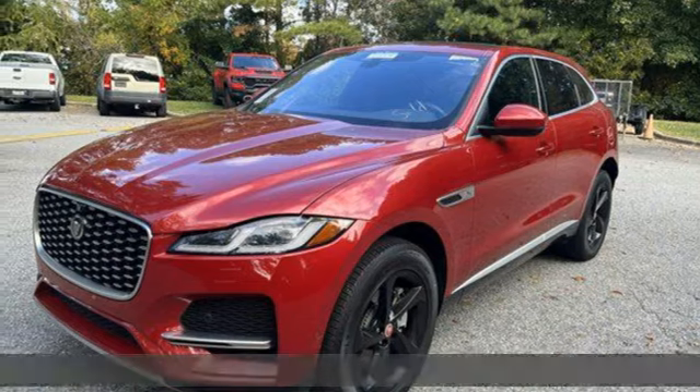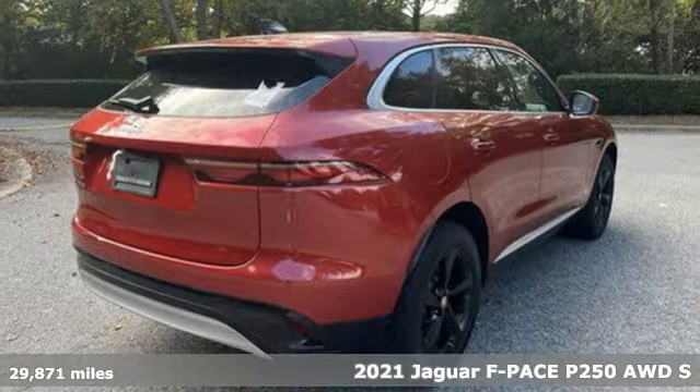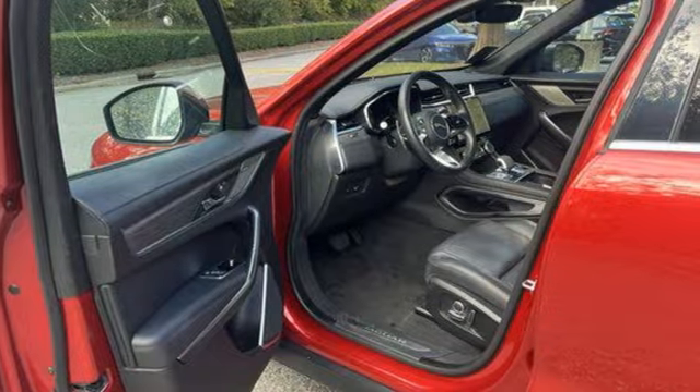It's a 2021 Jaguar F-Pace. The F-Pace has a sports car soul matched with SUV practicality. It will change your to-do list into a want-to-do list.